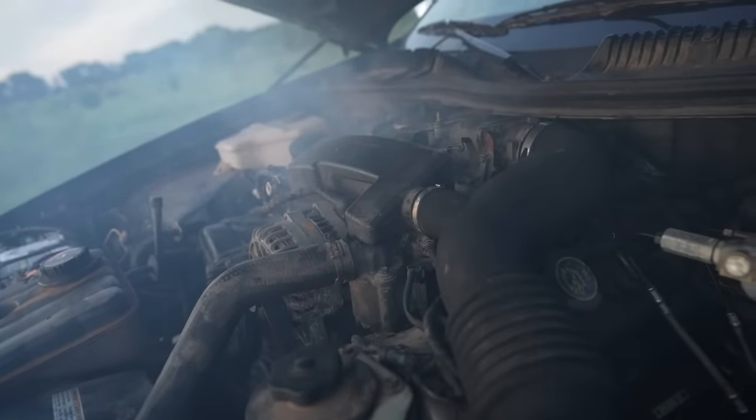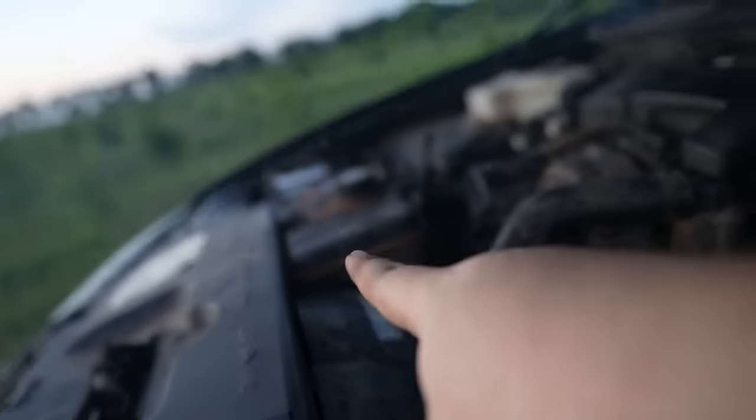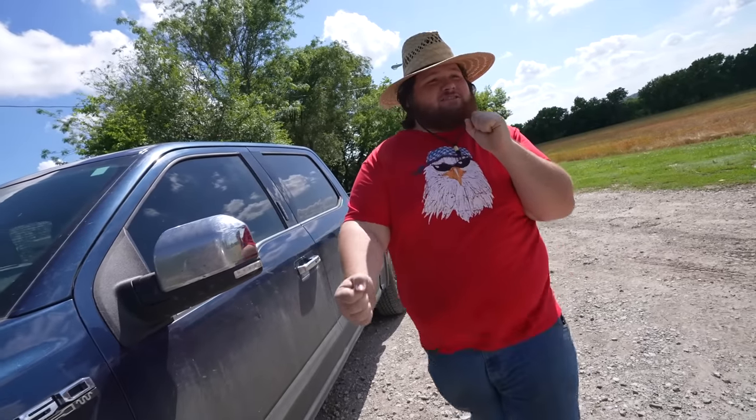I'm going to say this engine's toast. Look at the black oil this way. It was a good idea, just the wrong car — or actually, it was a good idea, just the wrong engine. The little 4.6 just couldn't do it. From what I've seen of this car, looking at the radiator cap and everything else, this 4.6 has had a very, very rough life. Oh well, I guess I gotta walk back to the house now.